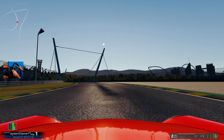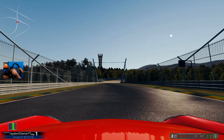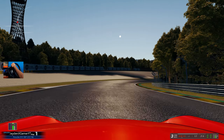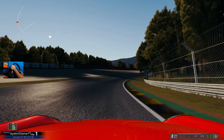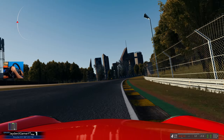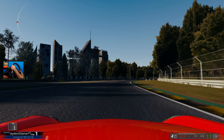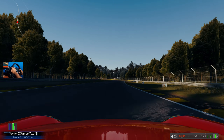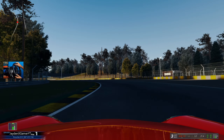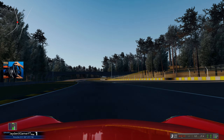Have you guys ever checked out this mod? It's pretty old, so if you just look up 997 GT2 on Race Department you will be able to pick this exact mod up or something similar. I highly recommend you do so, because this is one hell of a car to rip around one hell of a track.